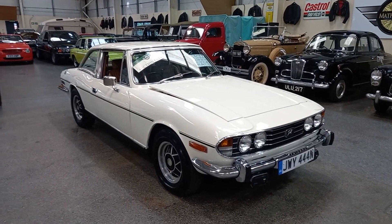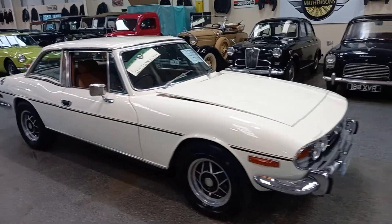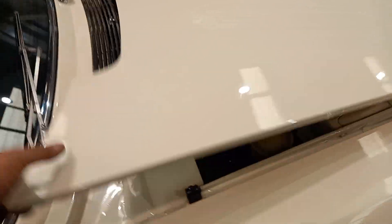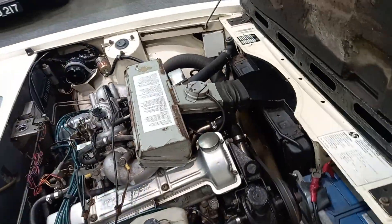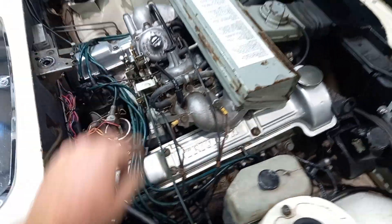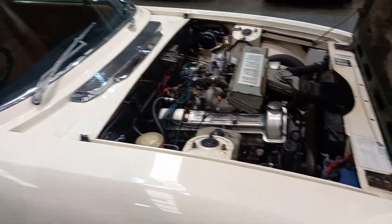Did I just hear someone say they wanted a nice Stag? Well, hang on a minute, because we've got one here. What a lovely old car this is. There she is, sat waiting for me. Sounds well, doesn't it?